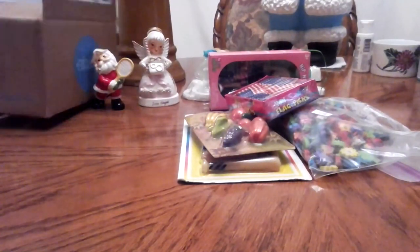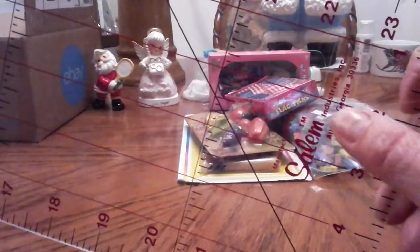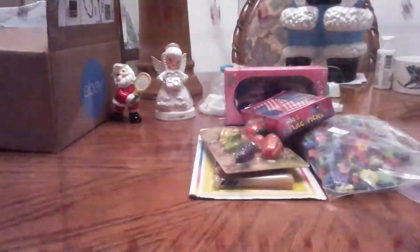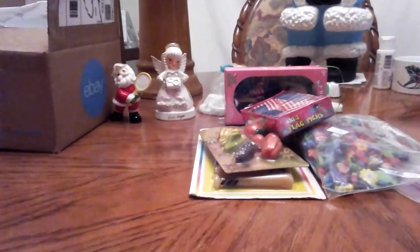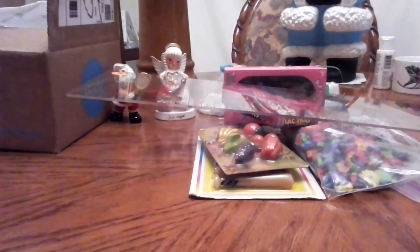At another estate sale, I bought another one of the Salem, Atlanta, Georgia rulers for $0.50 — the one I just used to measure that birdbath with. I use those in sewing when I do quilting or piecing and stuff. This is a nice one — I didn't really have one like this. I like to have it clear with the line so you can see behind it what you're doing. These things are kind of expensive when you buy them brand new, so I love to find those at estate sales.